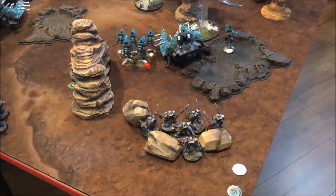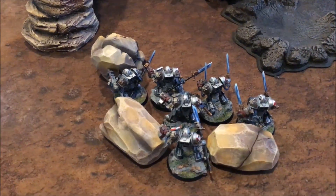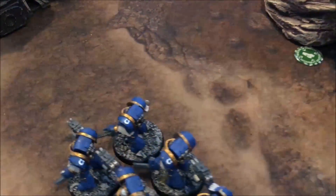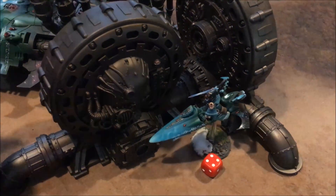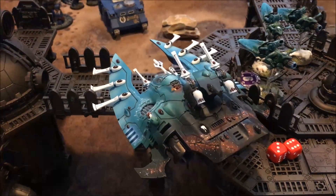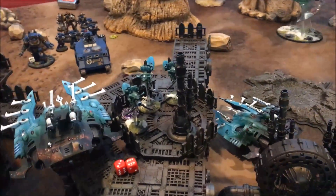In the Ultramarine shooting phase, Smite from the Grey Knights goes off into the Jetbikes taking one mortal wound. Bolters and silencers kill one off - a bit underwhelming. The Cataphractii Terminators fire storm bolters into the Farseer, taking two wounds. The rest of the shots from Guilliman and the boys come into the Wave Serpent, causing quite a few wounds but leaving it alive with nine remaining. Those re-rolls to hit and wound from Guilliman are really coming in useful.